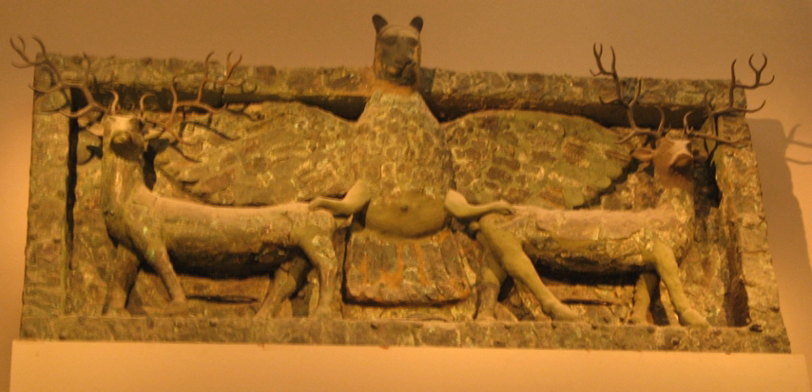Soon after its discovery, the sculpture was shipped to London as part of the British Museum's share of the finds.